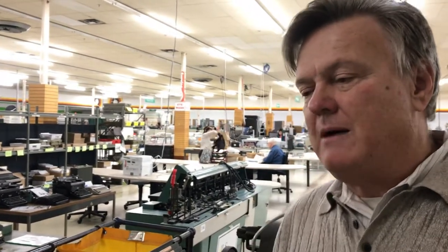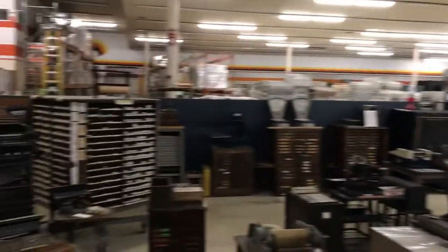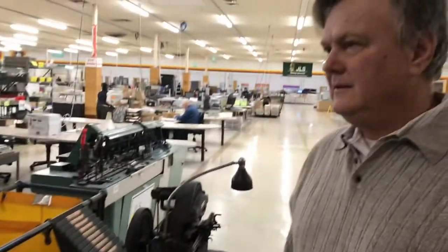That was a significant business opportunity for whoever invented this. But this stopped being used probably in the 70s — again, computers came in and made life a lot easier for everybody. So you have a variety of different antique mailing machinery here. Can you show us maybe one more thing? Sure.